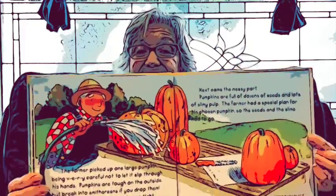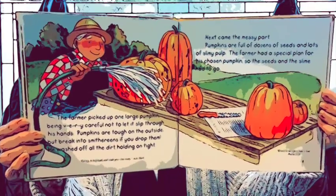The farmer picked up one large pumpkin, being very careful not to let it slip through his hands. And next came the messy part. Pumpkins are full of dozens and dozens of seeds and lots of yucky, slimy pulp. The farmer had a special plan for his chosen pumpkin, so he had to get in and take the seeds and the slime out. Here he is washing down his special pumpkin.